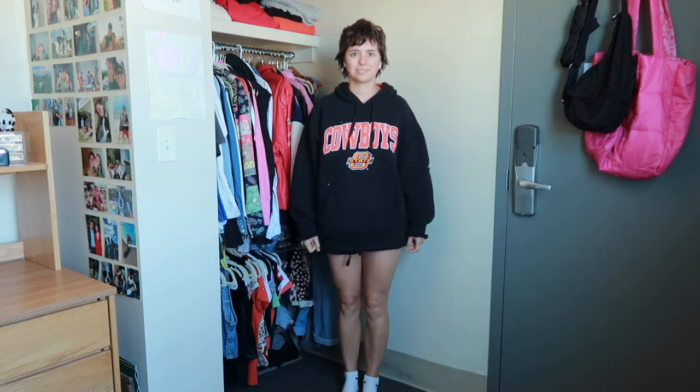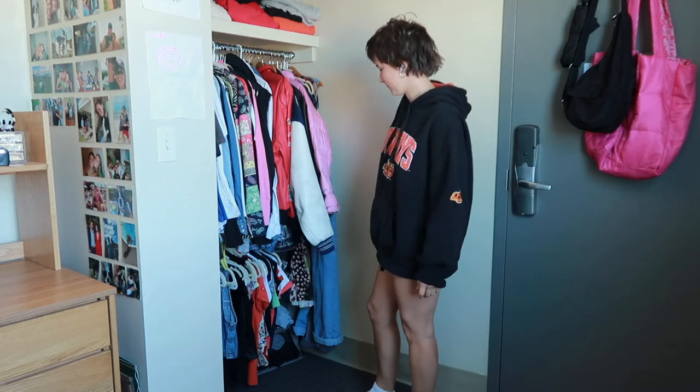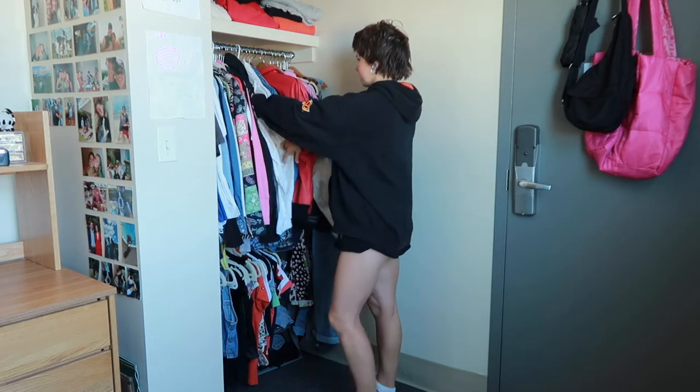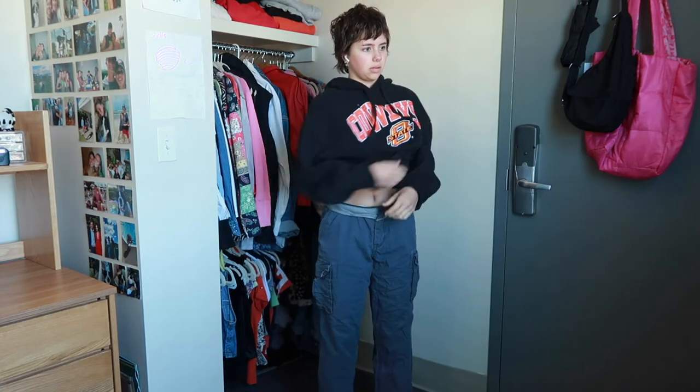Every year as soon as it starts getting cold, I instantly forget about any outfits I actually enjoy wearing in the cold that keep me warm. So this video is partially to serve as inspiration for you guys and partially just to remind myself that I can look cute while still dressing for the weather.